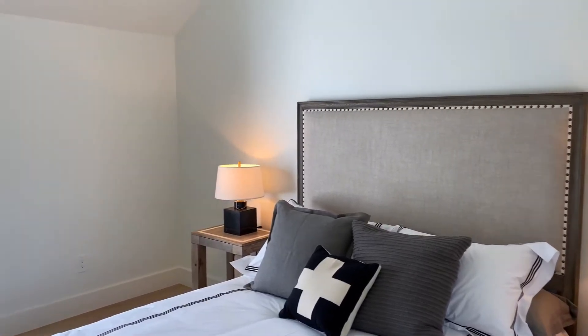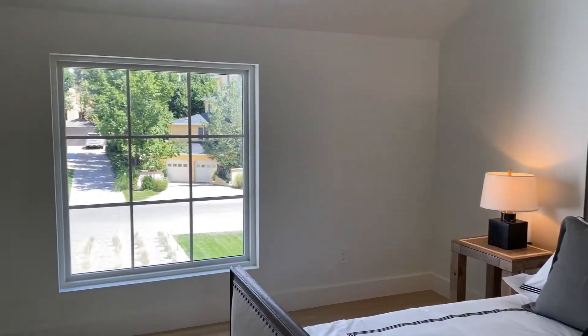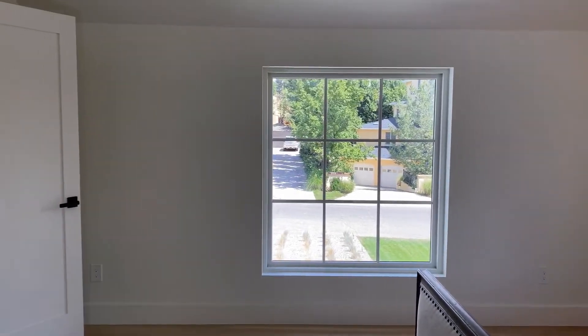Let's head upstairs to view one of the additional bedrooms with vaulted ceilings, natural light, modern finishes, and updated lighting.